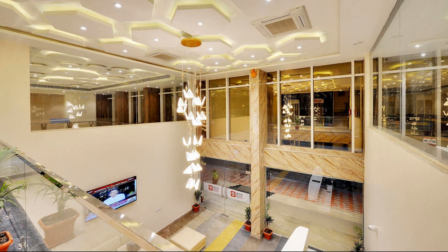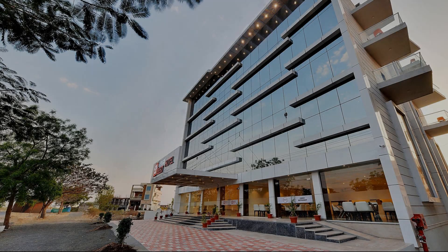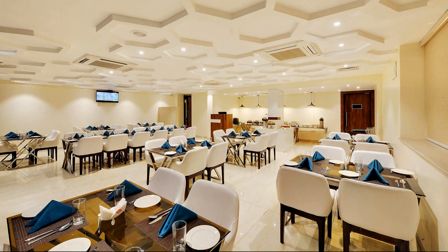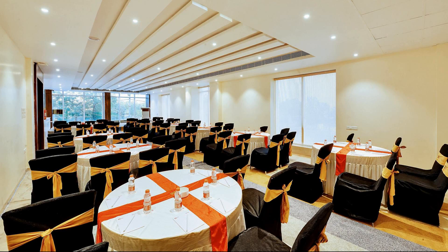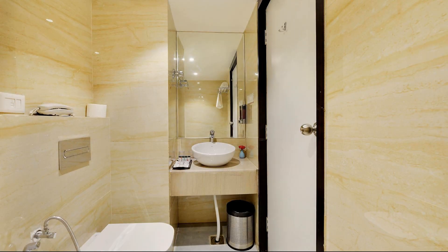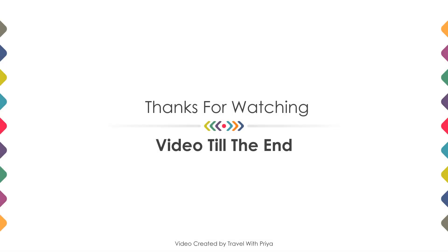For booking or more details, check the description below. If you are facing any problems booking a room in this hotel, comment and we will help you. If you are new to this channel or haven't subscribed yet, please subscribe and press the bell and like button so you don't miss any upcoming videos. Thanks for watching till the end — we'll meet again in a new video with a new property. Be safe, be happy.